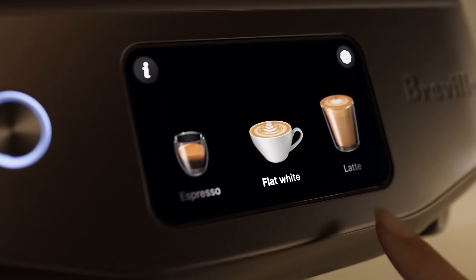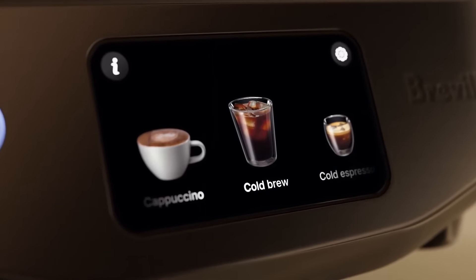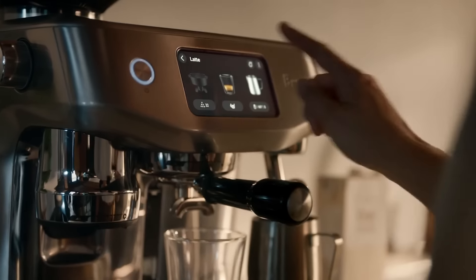Feeling adventurous? The Oracle Jet brings you new cold brew and cold espresso options. Extracted at lower temperatures, these drinks reduce acidic notes, giving you a light and smooth flavour profile. Cold brew is ready in under three minutes and a crema-topped cold espresso in just over a minute.